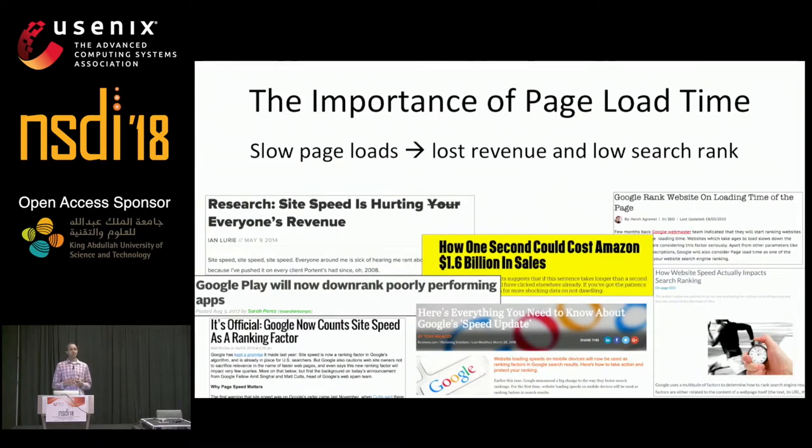Recently, numerous studies have shown that delays of just milliseconds can lead to millions of dollars in lost revenue, as well as low ranking with search engines for web applications. As a result, there's a large incentive for both content providers and browser vendors to improve web performance and reduce page load times.